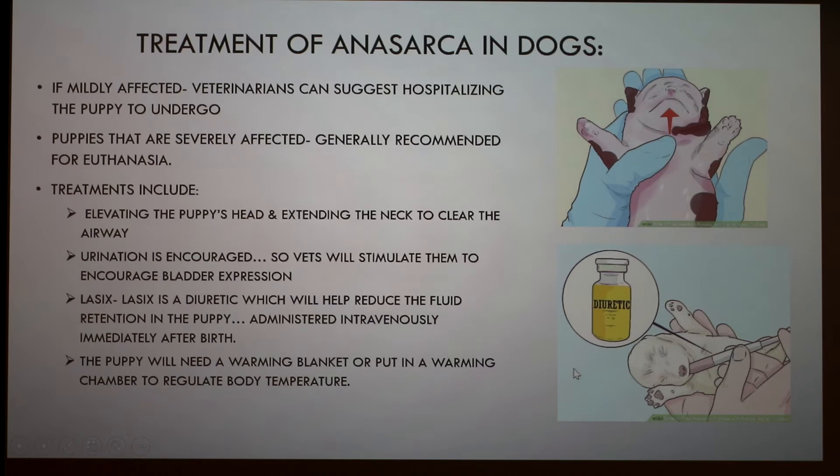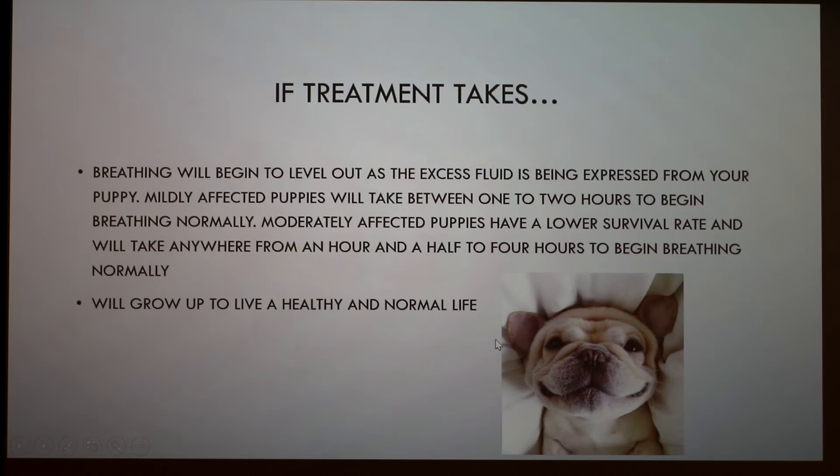That picture shows what the vets do when administering the diuretic. If treatment takes effect, the puppy will begin to level out as excess fluid is expressed. Mildly affected puppies take between one to two hours to begin breathing normally, though survival rate is lower and it can take up to four hours. If they make it through, they can go on to live a healthy and normal life.